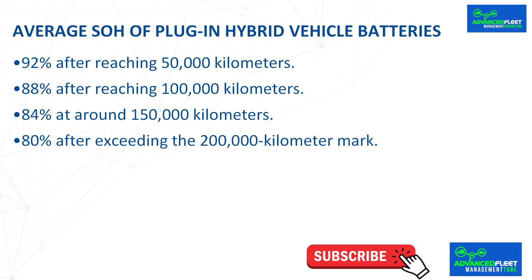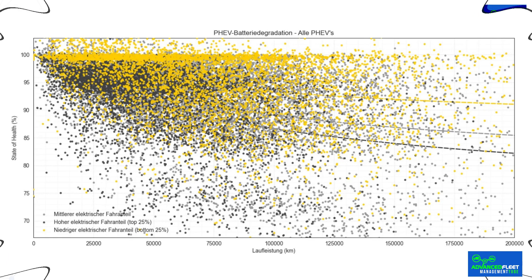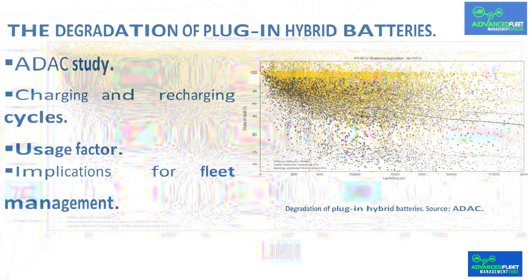84% at around 150,000 km, and 80% after exceeding the 200,000 km mark. The good news is that most of the vehicles analyzed maintain an SOH level above 80% even after traveling 200,000 km — a figure that most manufacturers guarantee.